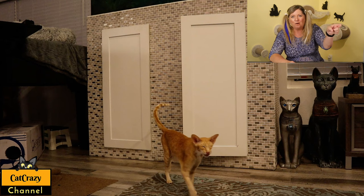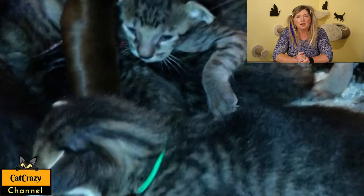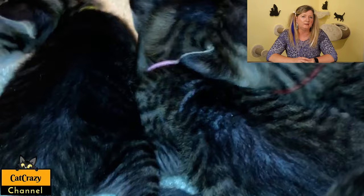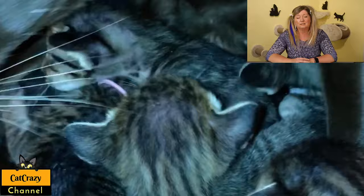Now, Oriental Shorthair cats and allergies. Oftentimes they call the Oriental Shorthair cat hypoallergenic. Well, no cat is truly hypoallergenic. However, this breed does have less of the Fel D1 protein in the saliva, anal glands, fur, and skin, which is responsible for triggering cat allergies. They also don't shed a lot.